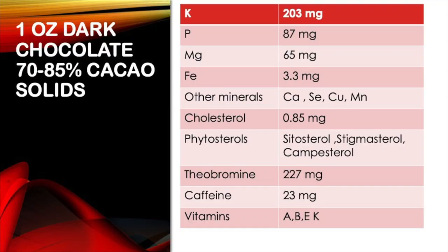In addition, chocolate contains many minerals — potassium, magnesium, phosphorus, iron, manganese, and others — and many vitamins: A, B, E, and K, and an insignificant amount of cholesterol. But they do contain plant sterols, phytosterols, which in your gut decrease the absorption of cholesterol from food.